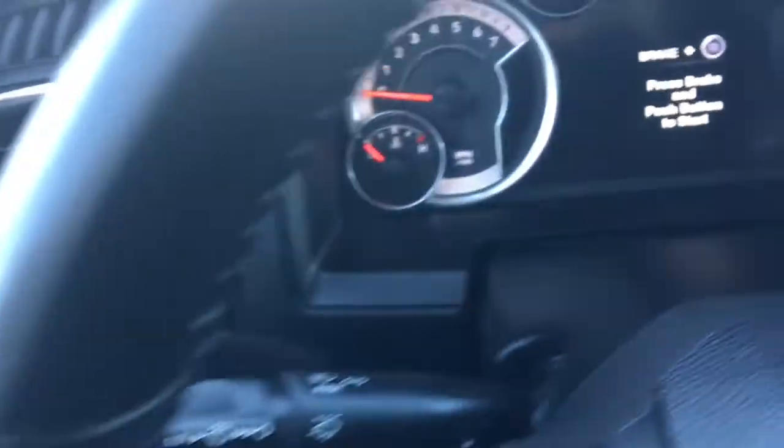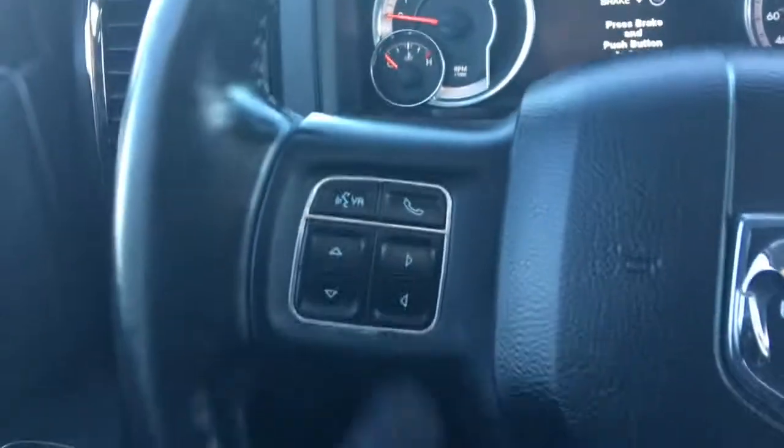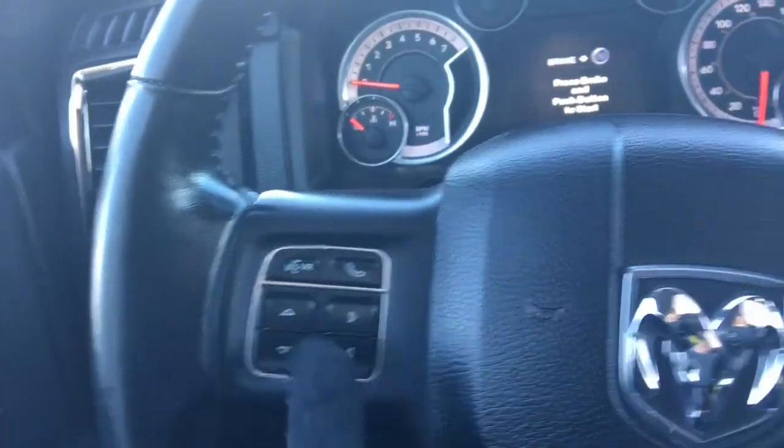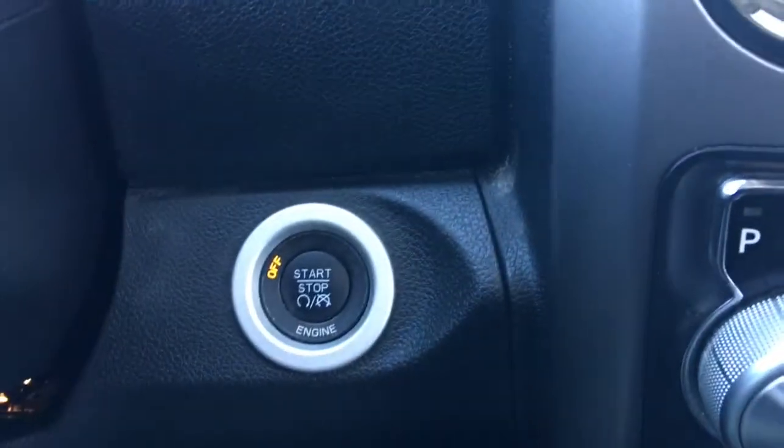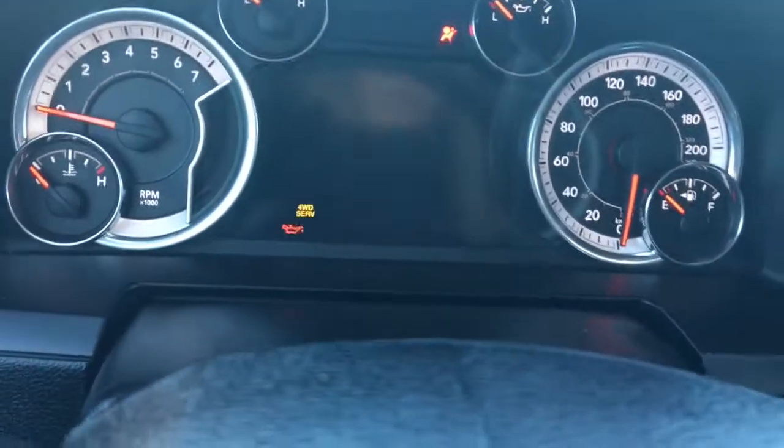We have your lights down here on the left, windscreen wipers on the back of the steering wheel, your voice recognition, Bluetooth, and screen options, as well as your cruise control. She is a push-button start, so I'll just go ahead and start her up for us.